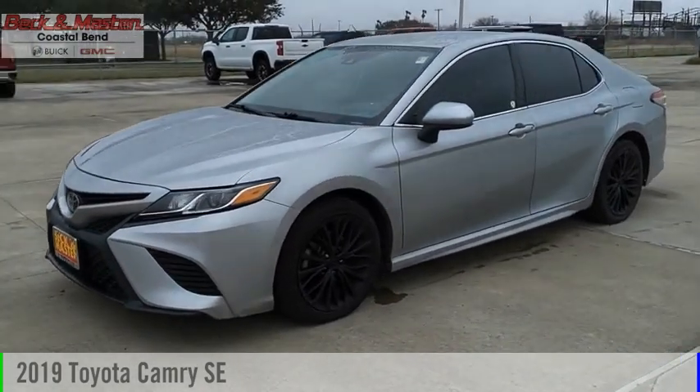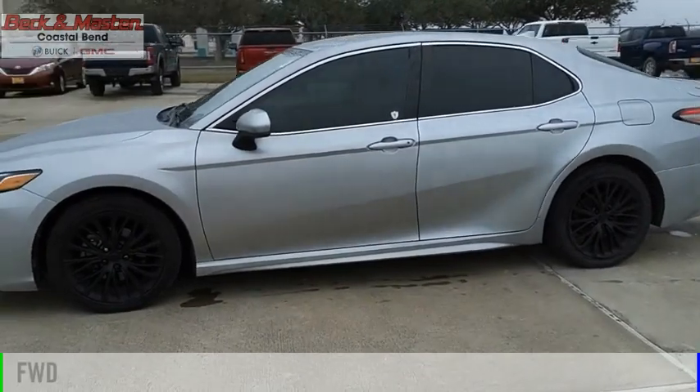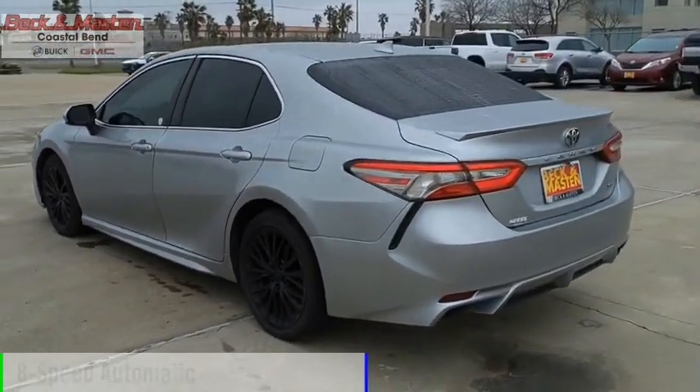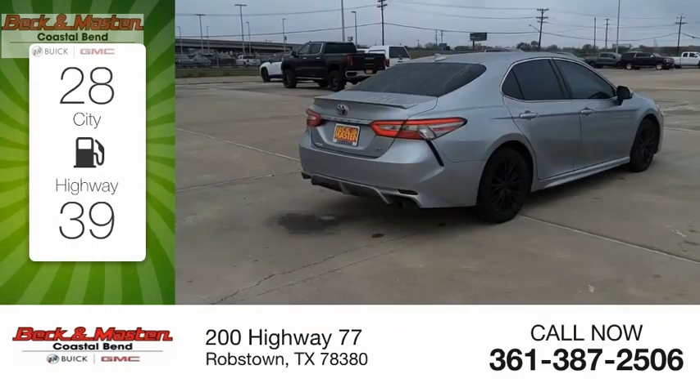You are going to love the 2019 Camry. This vehicle is powered by a front-wheel drive four-cylinder 2.5-liter engine and comes with an 8-speed automatic transmission. Great fuel efficiency saves you money by requiring fewer trips to the gas station.